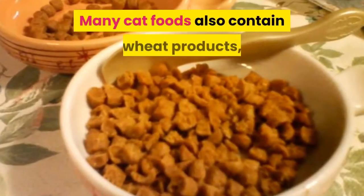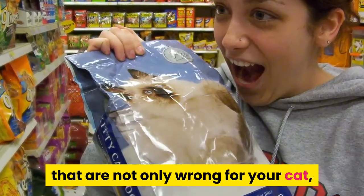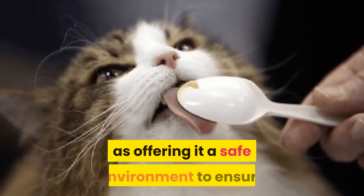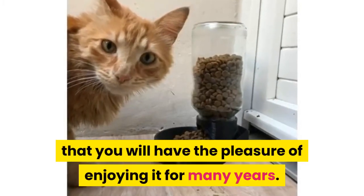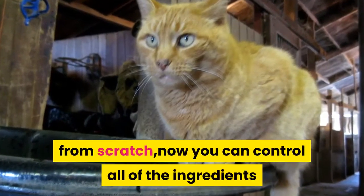Many cat foods also contain wheat products, garlic and onion, corn, and other ingredients that are not only wrong for your cat but can cause it to become quite sick. Good nutrition for your pet is as important as offering it a safe environment to ensure that you will have the pleasure of enjoying it for many years. Sometimes it's best to prepare your cat's meals from scratch so you can control all of the ingredients.